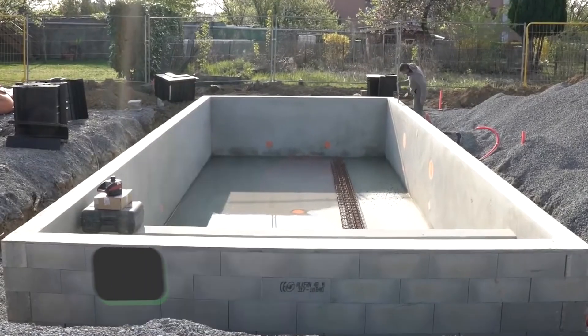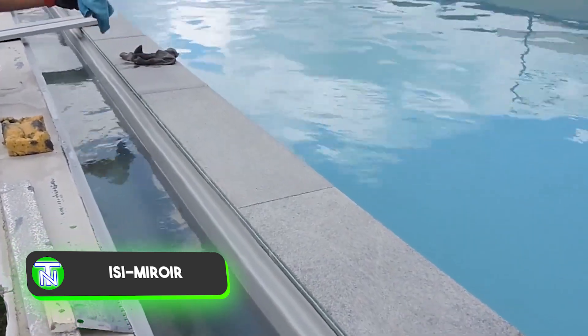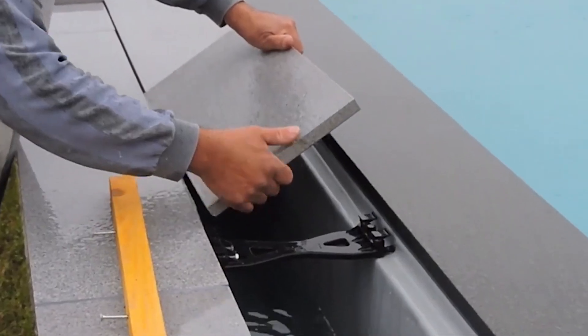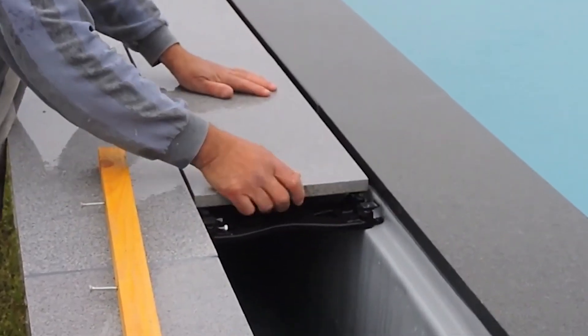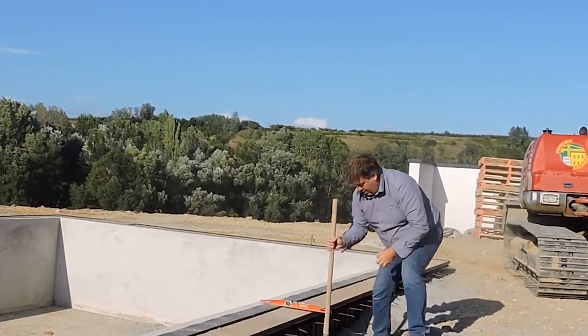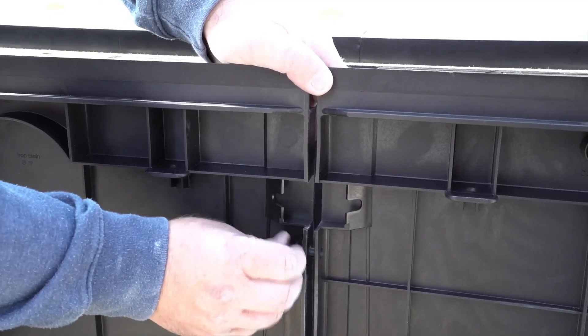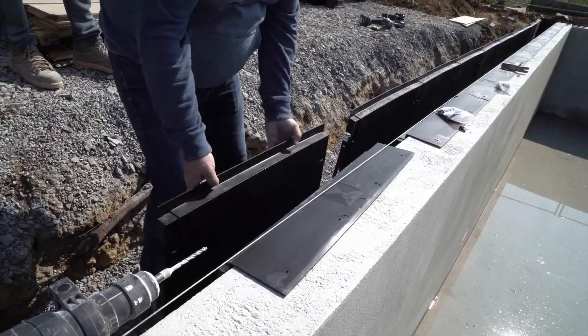This team is currently engaged in constructing an overflow pool where water flows over the edges, undergoes filtration, and returns through bottom nozzles. Beyond its practical benefits, this pool design is aesthetically pleasing, with skilled workers having the ability to transform the overflow into a small waterfall if desired.